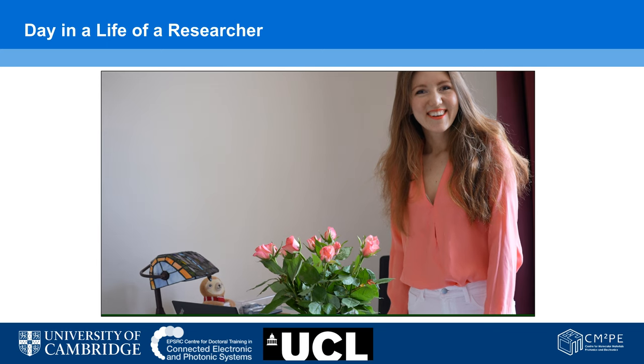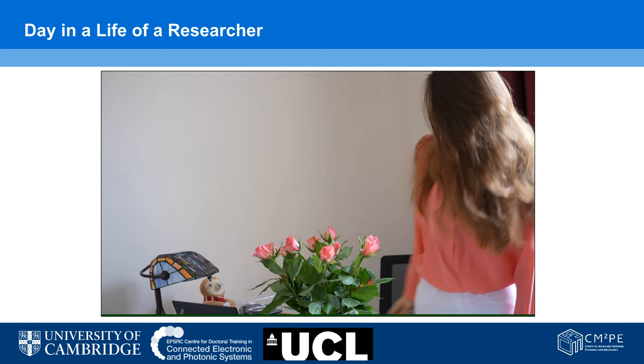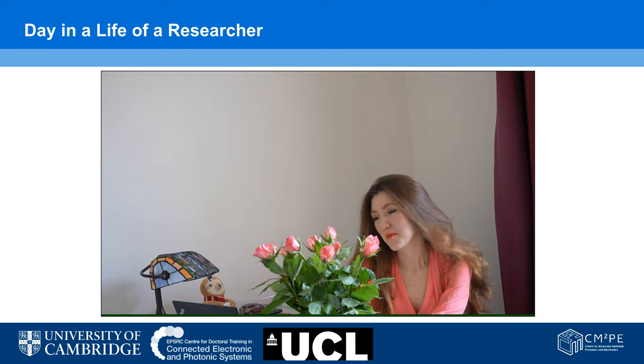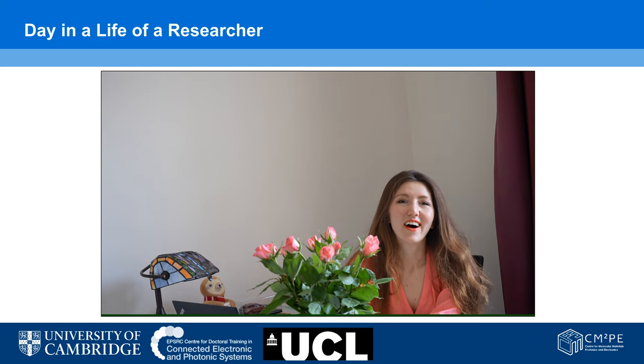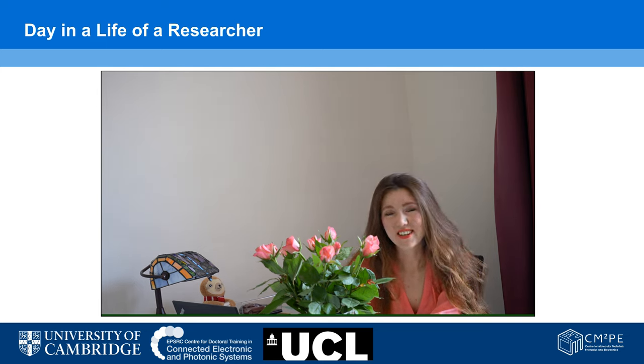Hello there! I'm Jana. Nice to meet you. I'm a researcher. To be more specific, I'm a PhD student in the Electrical Engineering Division at Cambridge.